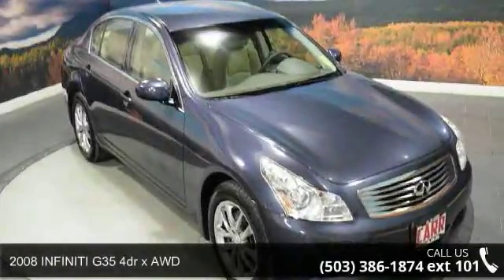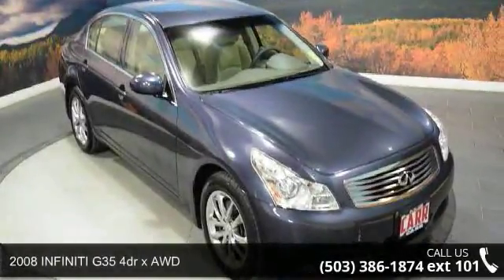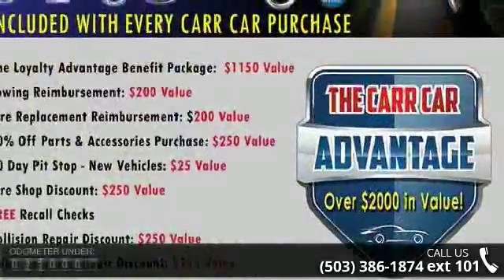Step into the 2008 Infiniti G35. If you are looking for an automobile with great features, look no further.